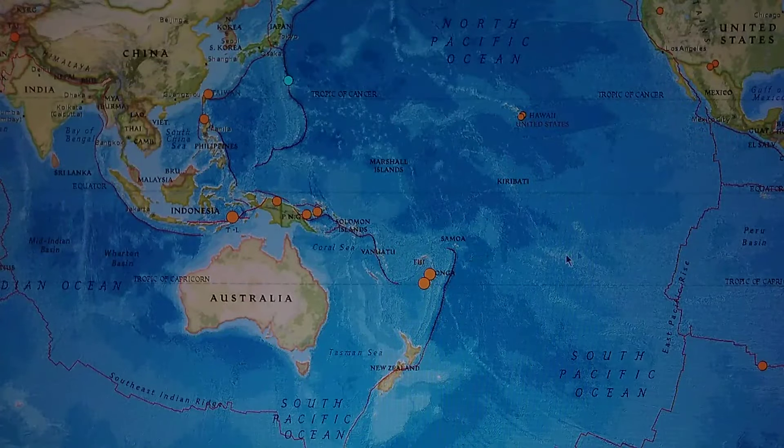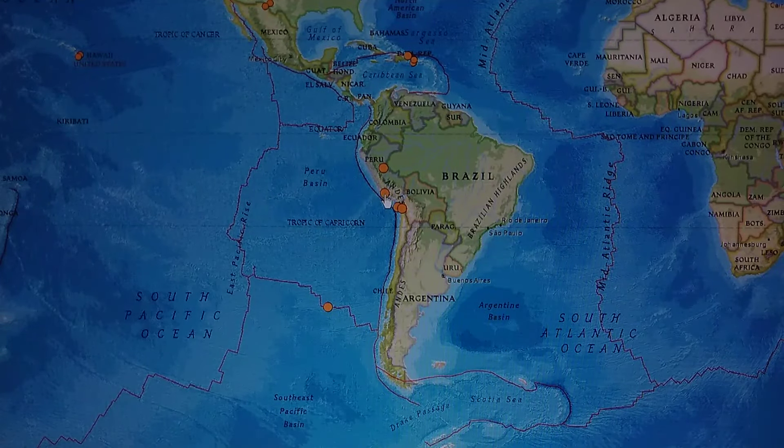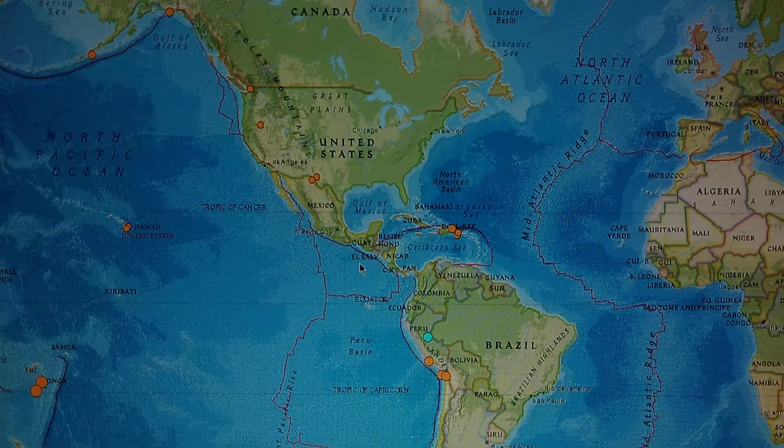Over here in South America we've got a deep one — looks like around 44 to 88 miles deep, not real deep. A lot of people want to know: are deep quakes more harmful or are shallow quakes? The shallow quakes are closer to the surface, closer to your home. Deep quakes keep it like a rumble, but the shallow quakes are the ones that are more harmful.